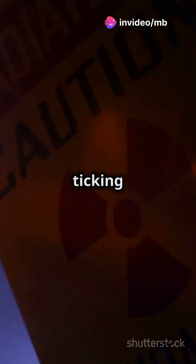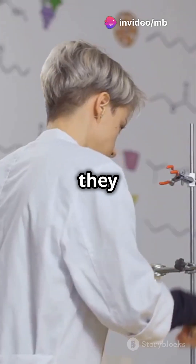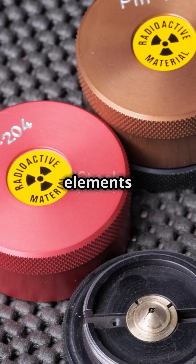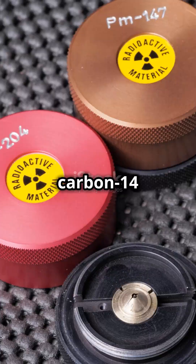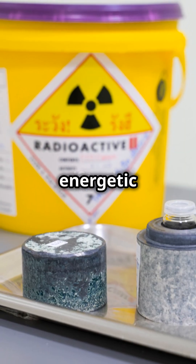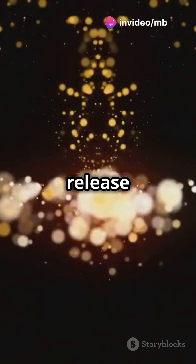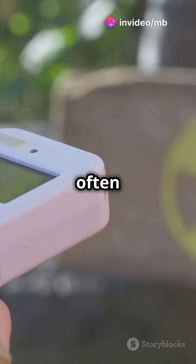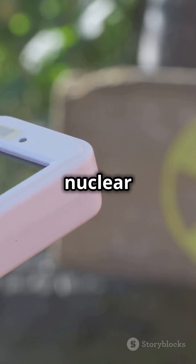This is going to blow your mind. Did you know that radioactive materials are like ticking clocks? Let's dive into how they work. So what's nuclear decay? Think of unstable elements like uranium or carbon-14 as being a bit like overly energetic teenagers. They have too much energy and need to release it to chill out. This process of losing energy, often by emitting radiation, is called nuclear decay.